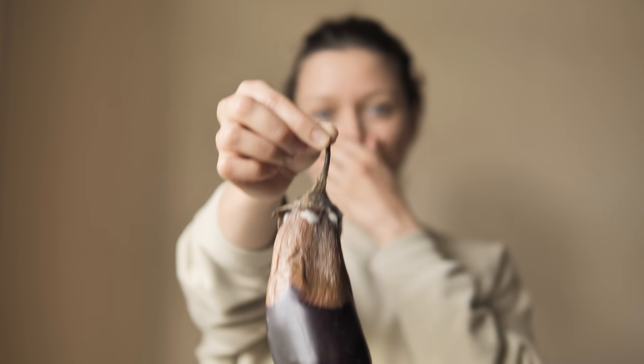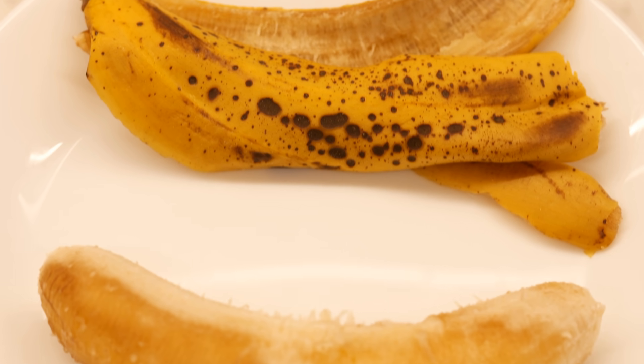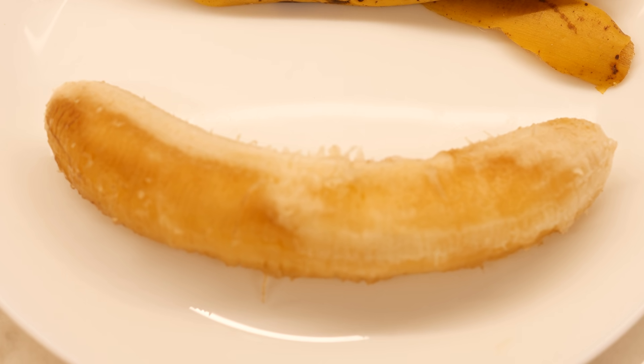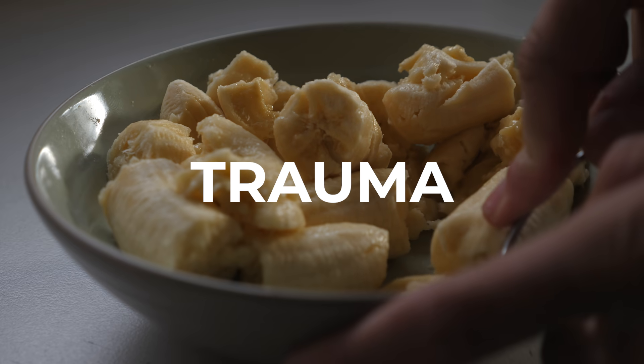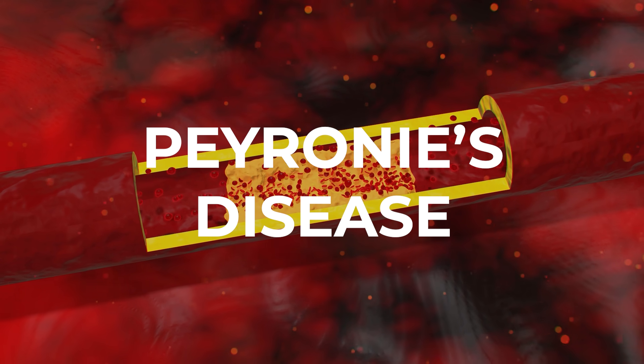This is different from venous leak, and there's a lot of discussion about arteriogenic versus venous leak erectile dysfunction. Venous leak is essentially when blood flow enters the penis but the veins don't get compressed well — so the blood just essentially leaks right out. You may get a good erection, but it tends to go away very quickly. The most common causes include trauma, or something like Peyronie's disease where you get plaque formation in the penis.